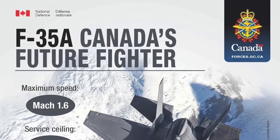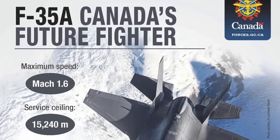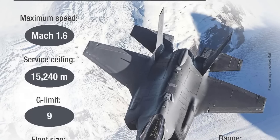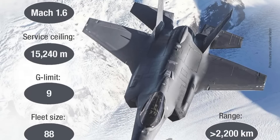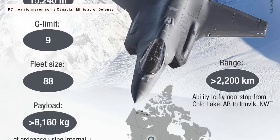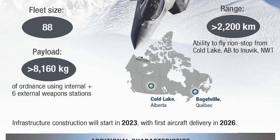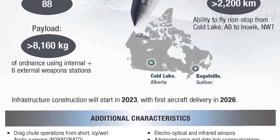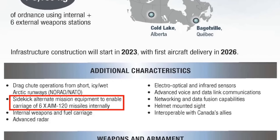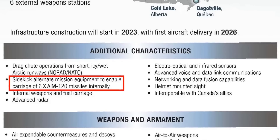Importantly, when Canada closed its deal to buy 88 F-35s in January of this year, Sidekick as a feature got confirmed. A senior Canadian defense official stated that Lockheed Martin's latest Lot 18 Block 4 F-35As will be delivered as part of the package. A graphic released by the Canadian Ministry of Defense noted Sidekick as alternate mission equipment to enable carriage of six AIM-120 missiles internally. Lockheed Martin aims to complete the Block 4 upgrades by 2029, assuming there are no delays.